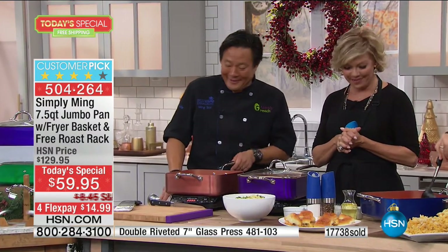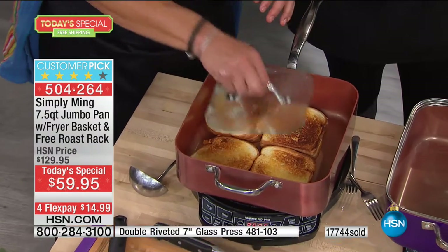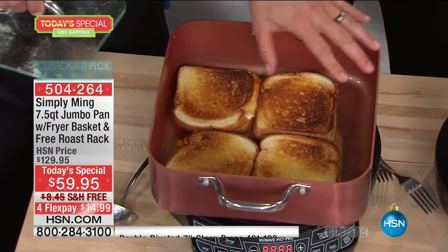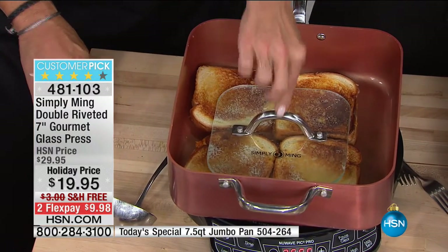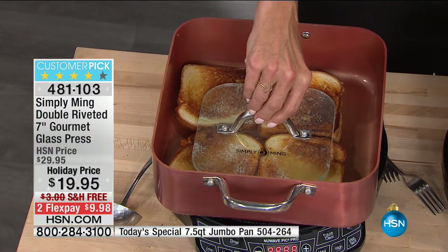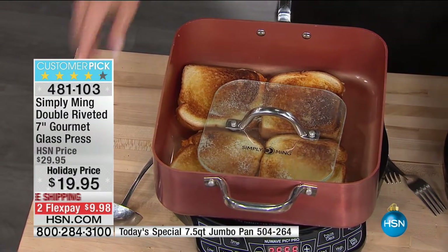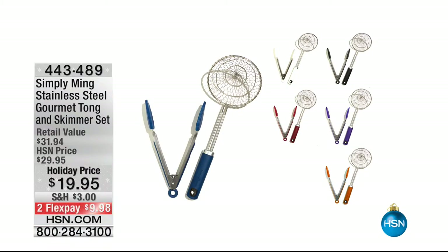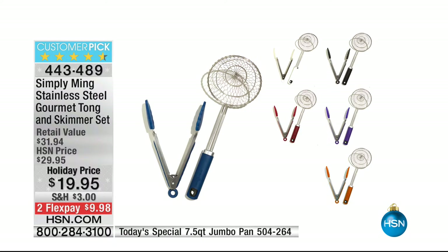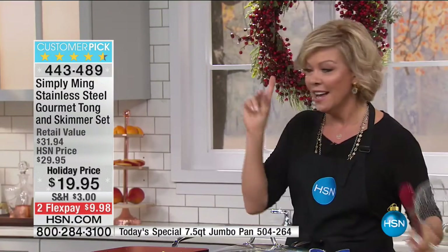Grilled cheese — this press is great especially for grilled cheese. With a round pan you're not getting four square grilled cheeses. The perfect reason to get this square pan. By the way, the press has 500 available — item 481103 for that seven-inch glass press. We also have a tong and skimmer set for the jumbo fryer — item 443489, in black and red for $19.95.